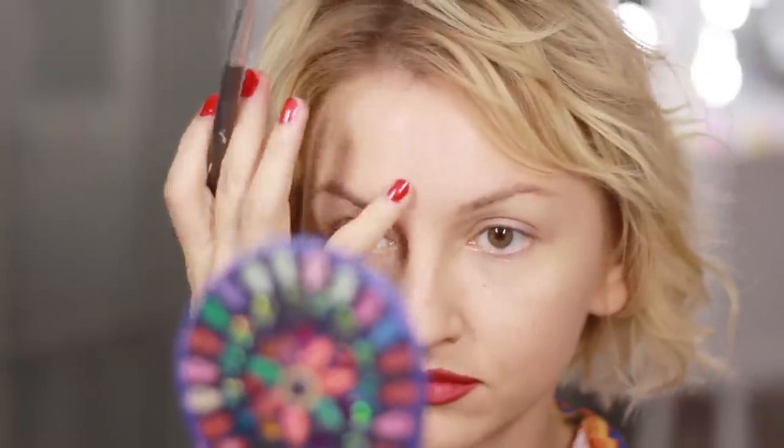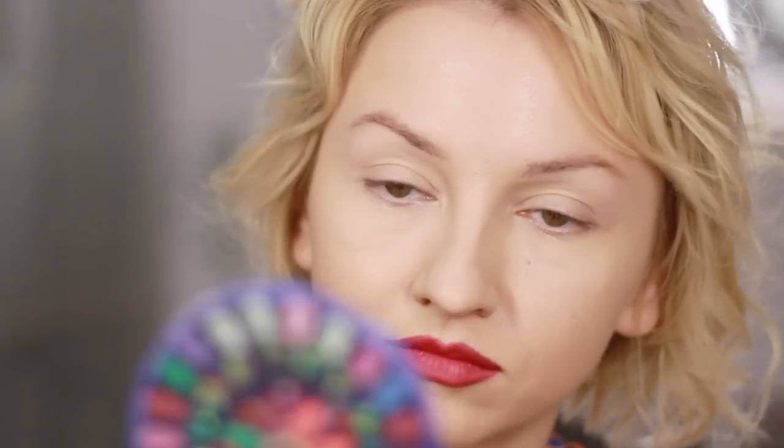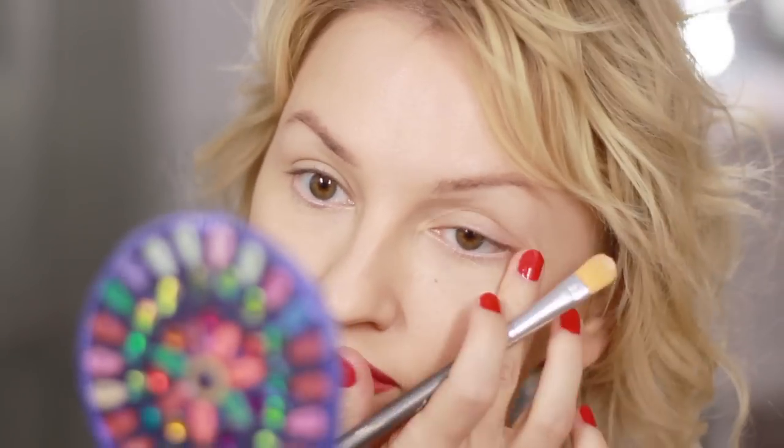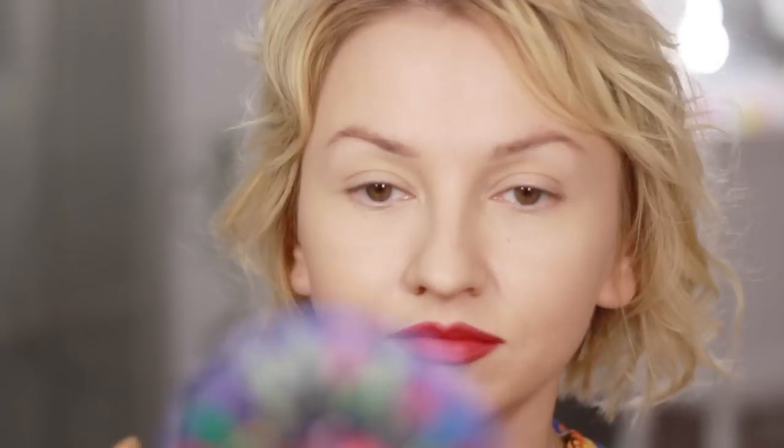Now I'm applying some liquid concealer and I'm only concealing the parts that have some discoloration. I'm not caking a lot of it under my eyes — you can also see my beauty spot or birthmark under my eyes, so you'll be able to see how sheer the coverage is. I'm also applying concealer in the places where I have some downward shadows on my face. Not everyone has them, especially with the injection technology we have now, but I do have some downward areas I want to conceal.